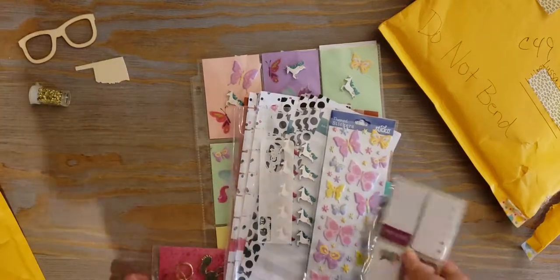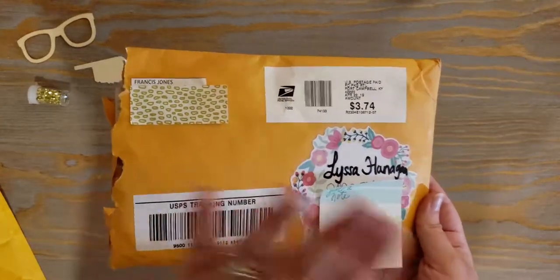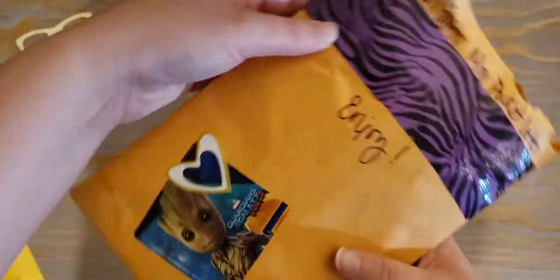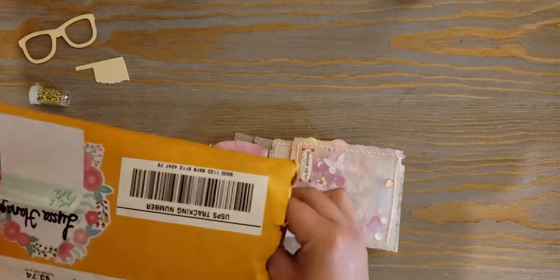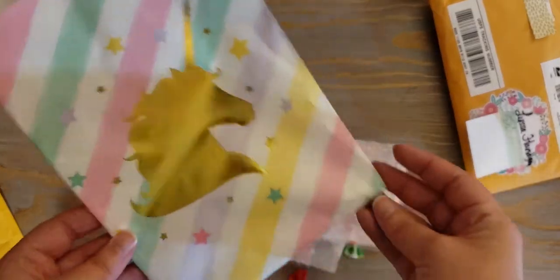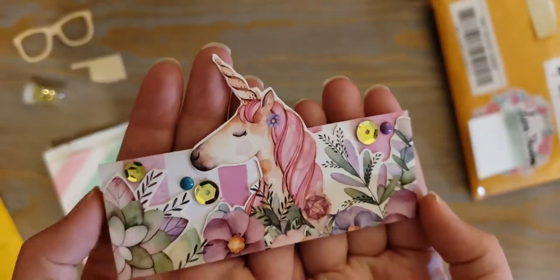Two more to go! This next one is from Francis Jones — hi Francis if you're watching. She decorated the envelope super cute with my name and a pretty wreath, and marked it as a unicorn mini pocket letter. There's also a Groot sticker on the back which I love. There's a lot of stuff floating around in this one — I accidentally dumped it all out of its unicorn baggie, sorry Francis!